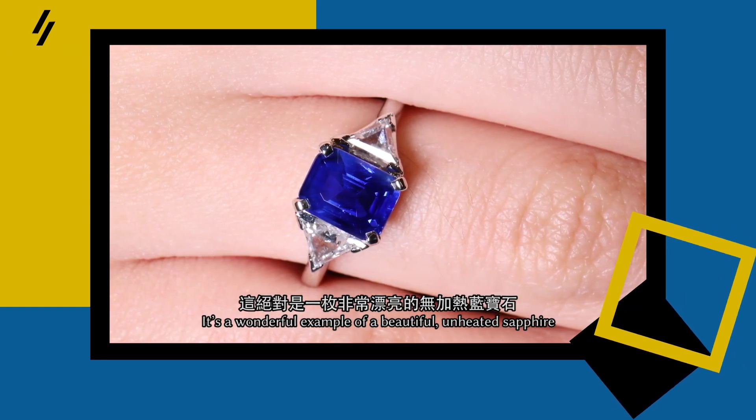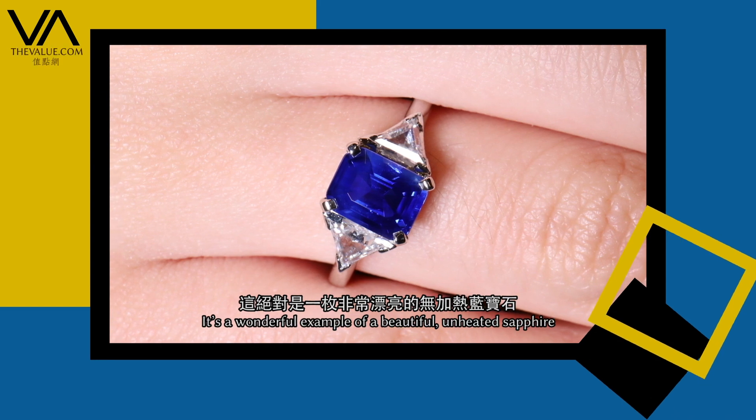It's just a wonderful example of a beautiful, beautiful sapphire — an unheated cashmere sapphire.